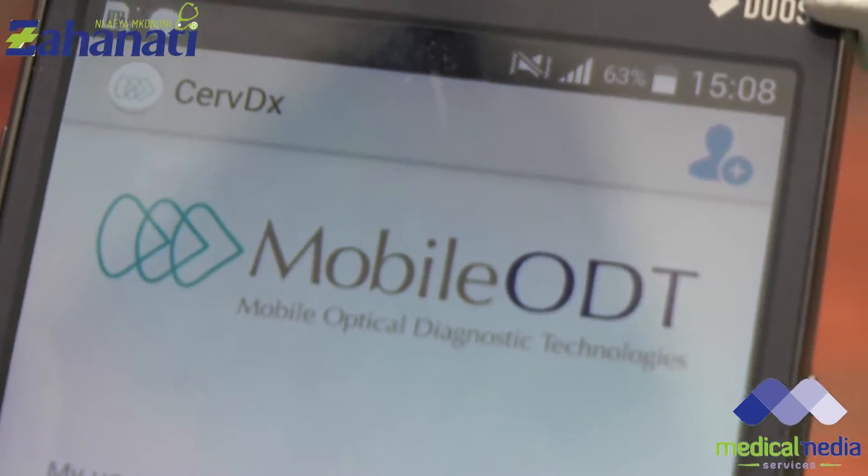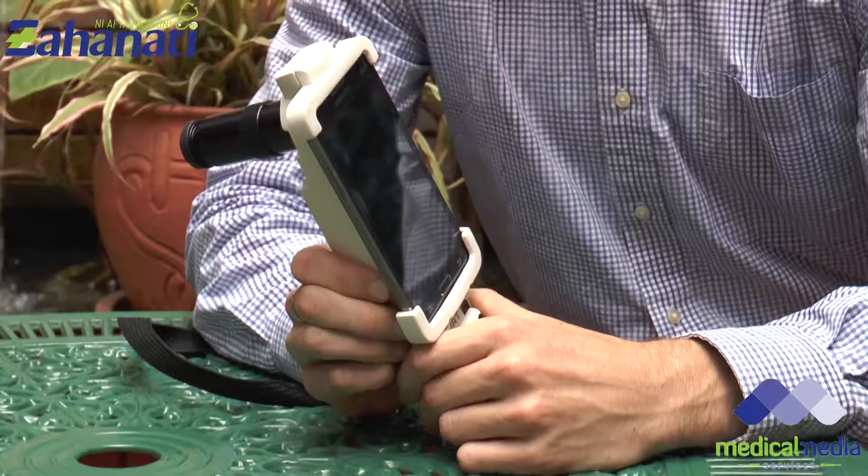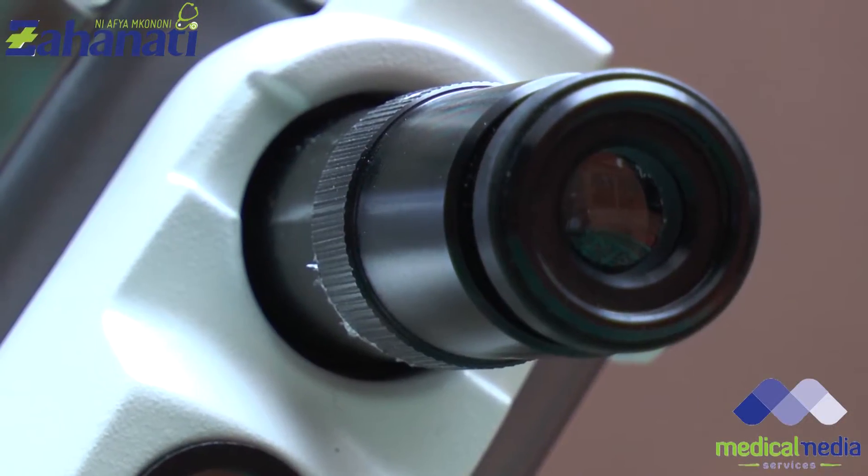Mobile ODT is very excited to be working in Kenya with Kenyan partners and health practitioners to expand cervical cancer screenings. Our hope for the work we're doing here is that within the next year, any woman in Kenya, anywhere in the country, if she wants to, can have access to a cervical cancer screening using our technology — to be able to see her cervix and to learn from her health provider what's going on with her own body.